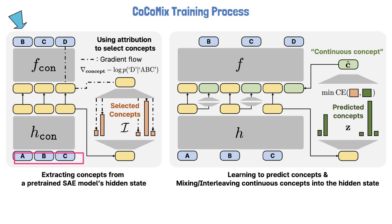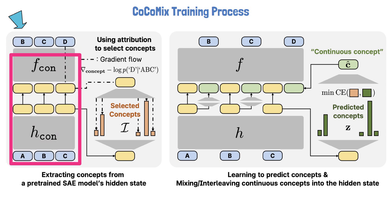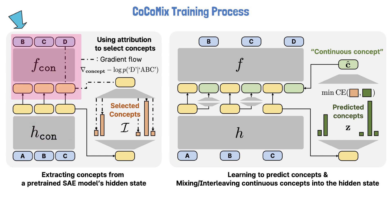At the bottom of the figure we see an input sequence with three tokens labeled A, B, C. This input sequence passes via a pre-trained language model to generate the next token D. The language model is conceptually split into two parts: H_concept and F_concept — think of this as cutting the language model in the middle. The first part, H_concept, processes the input sequence and outputs hidden states, while F_concept continues the computation from those hidden states to generate the next token D.